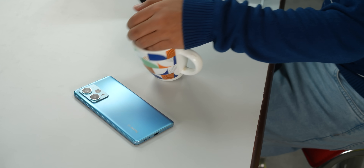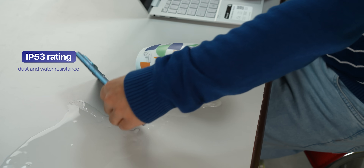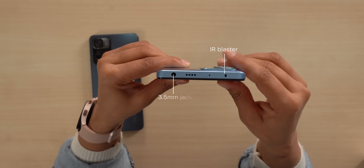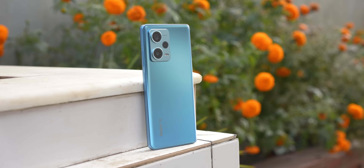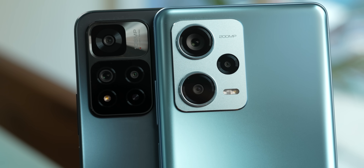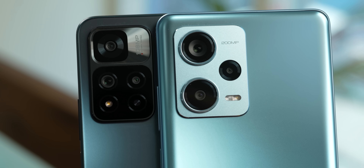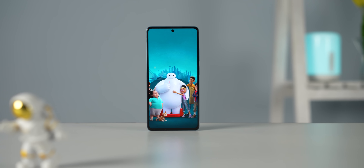It is also IP53 certified, so dust and minor water spills are not going to be a problem. I also like how Xiaomi is still keeping the IR blaster and the 3.5mm headphone jack alive here. As far as design goes, the Redmi Note 12 Pro Plus earns good points from me. The new camera island also looks a lot cleaner and more elegant than the one on its predecessor.